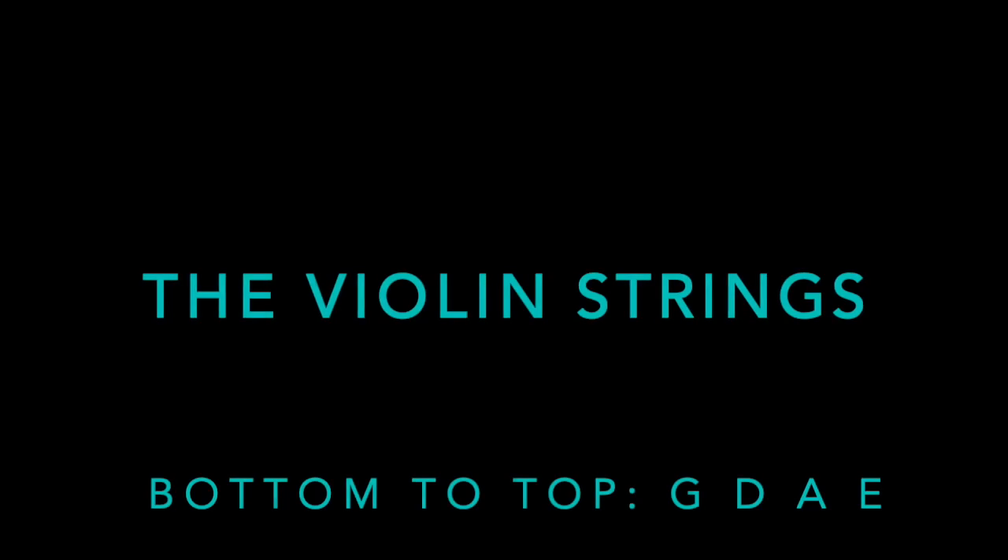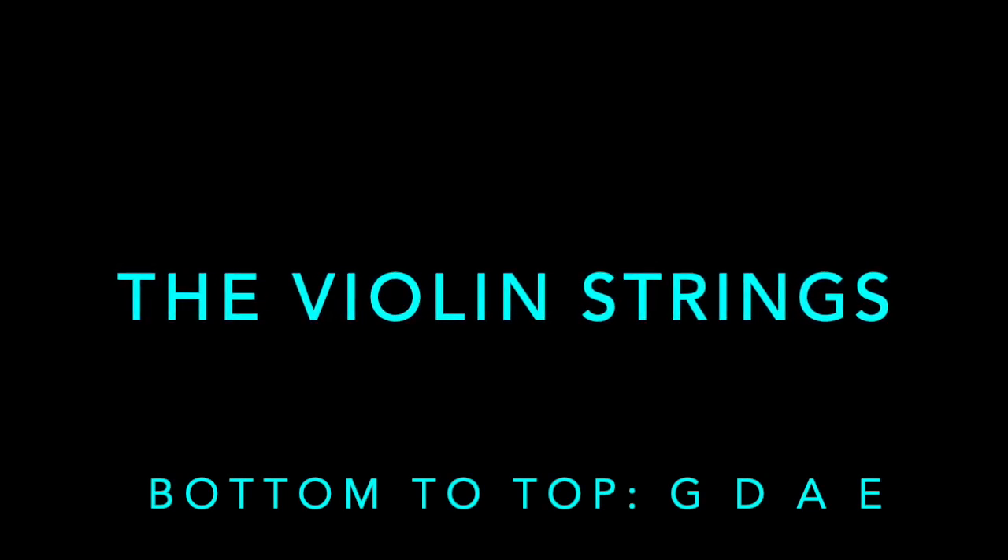Why are all viola jokes so short? So violinists can understand them. The violin and the viola both have four strings and share three of them. The lower three strings of the violin — A, D, G — are the upper three strings of the viola. The fourth string of the violin is its highest string, that bright E string, and the fourth string of the viola is its lowest string, that dark and mellow C string.